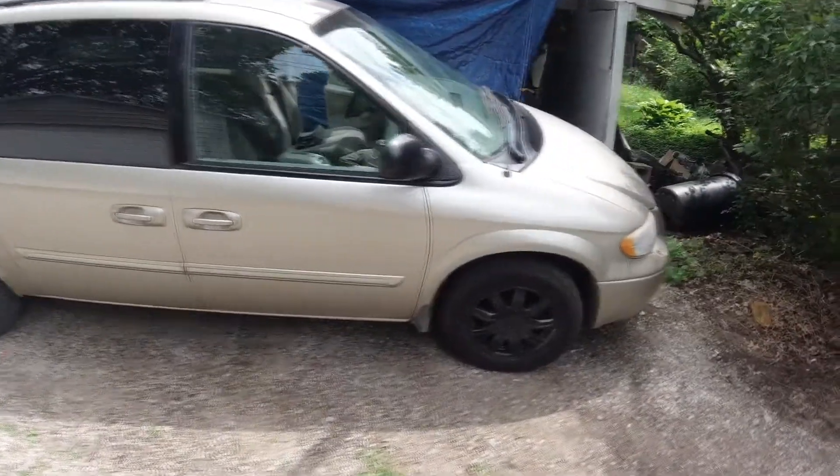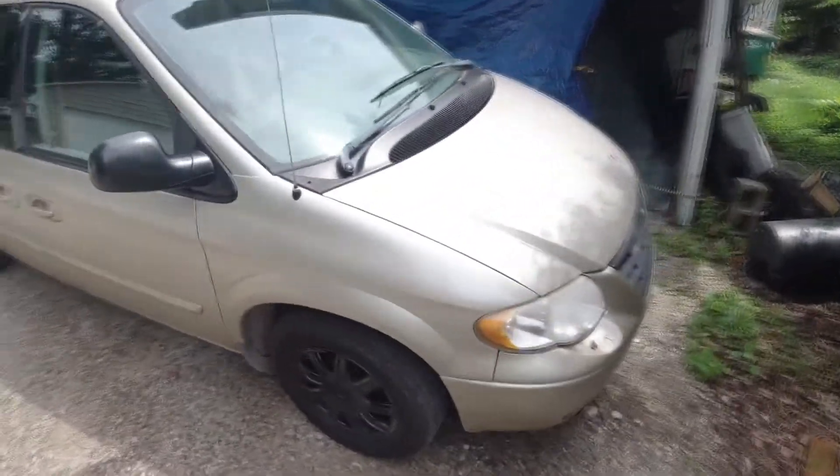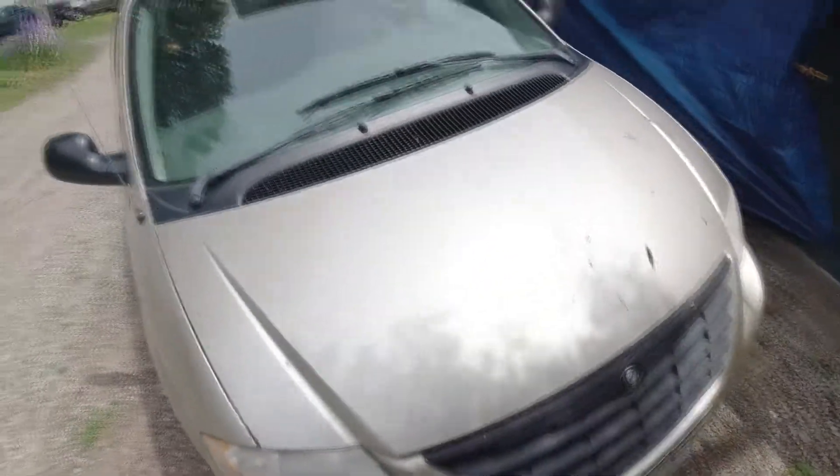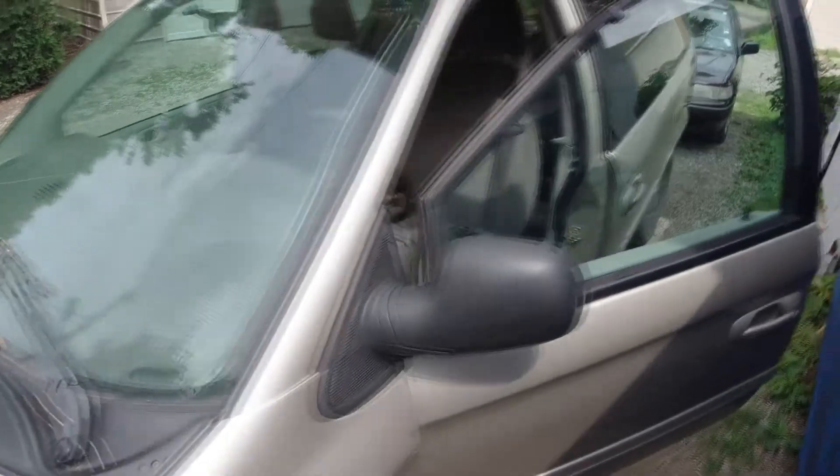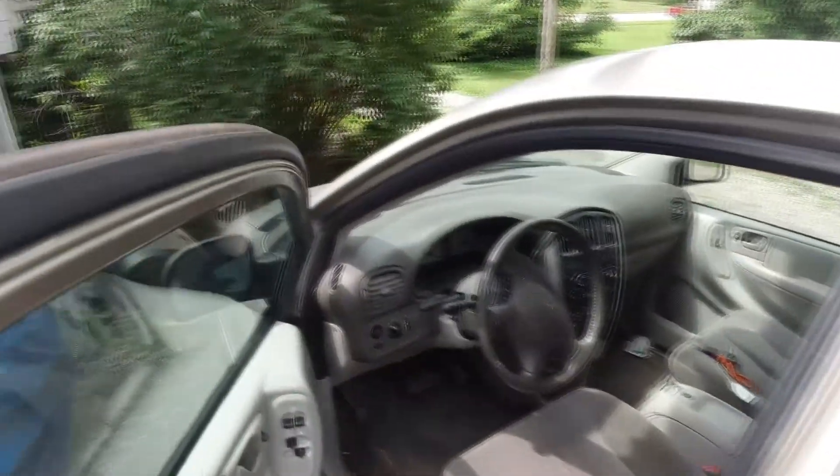This is a 2004 Chrysler Town & Country van and it's running just fine. We ran into a strange problem where it wouldn't start one day and we found out what the problem was.